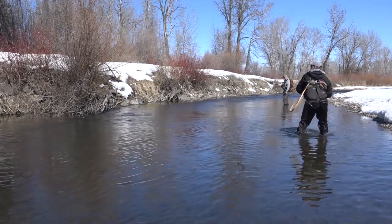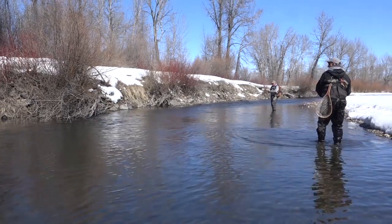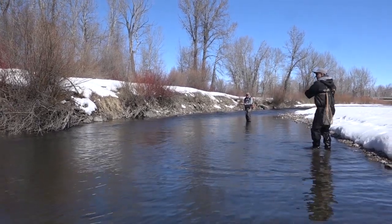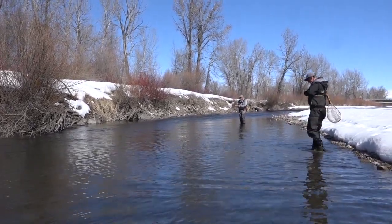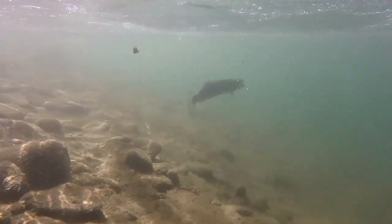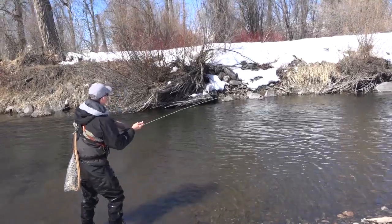That's a fish — that's a fish, and it's a good one! Beautiful. Whoa, boy. Oh man, that is a fighter. You can see it flash.